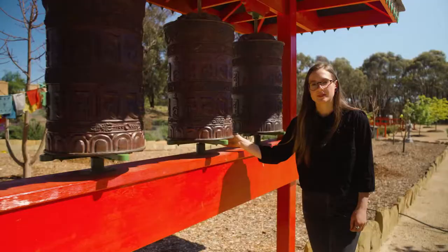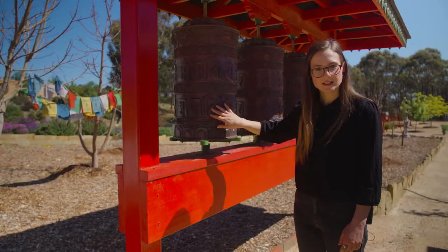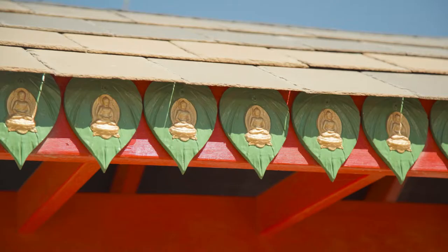These here are prayer wheels. They're made in Nepal from copper and they're full of a mantra — Om Mani Padme Hum — which is written on the outside in Tibetan script and repeated 20 million times on a scroll on the inside as well. When you spin them clockwise it releases the prayers into the park.